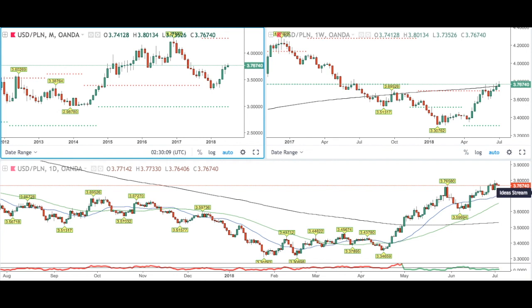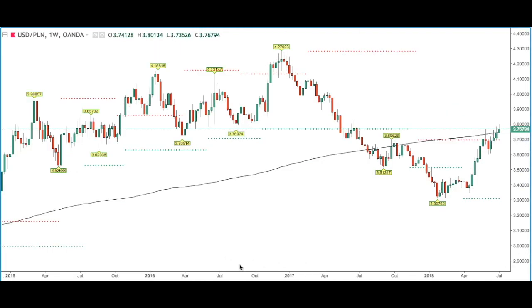Next we'll have a look at the weekly time frame. Price is currently trading above the weekly 200 moving average and also right at this weekly MA/10 level at 3.769. Ideally we would like to see this level broken and for price to continue to the upside.